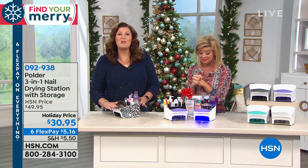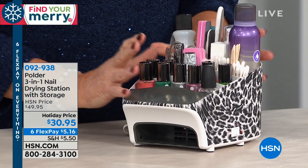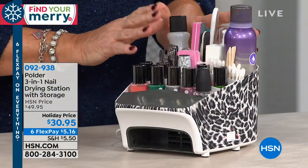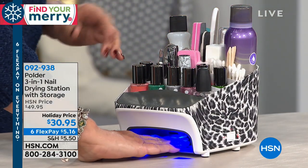So tell us about this ingenious design. Okay, so this is the Polder Nail Station. It organizes all your nail products in one place, one easy-to-find place. And not only does it organize for you, it's not just an organizer — it's also a nail dryer as well.